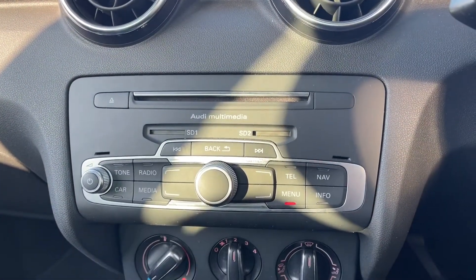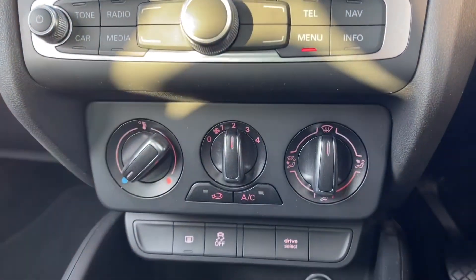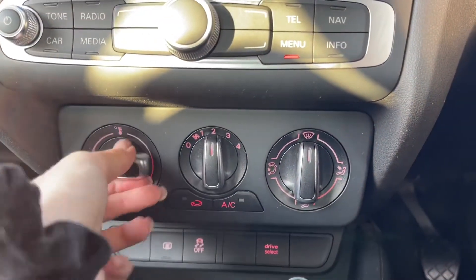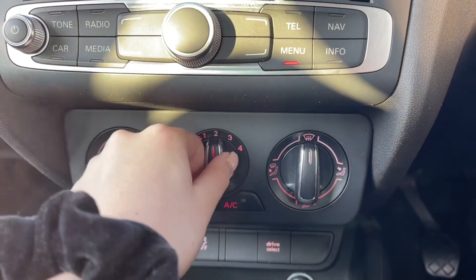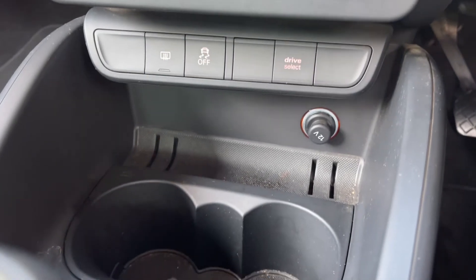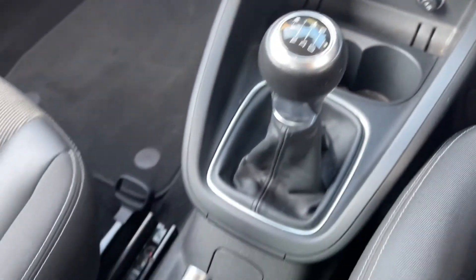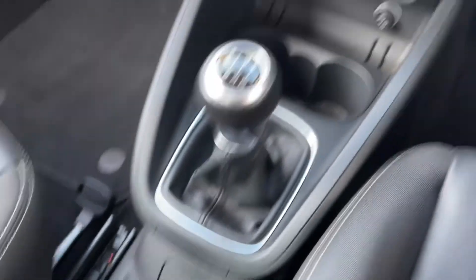Moving down from here you've got the controls for your multimedia interface, and then you've got your manual climate control, which is nice and easy to use by just adjusting the dials and works nice and effectively. Underneath you've got the shortcut buttons for your drive select along with a 12V socket. Then you've got your 6-speed manual gear stick and your handbrake along the rest of your centre console.